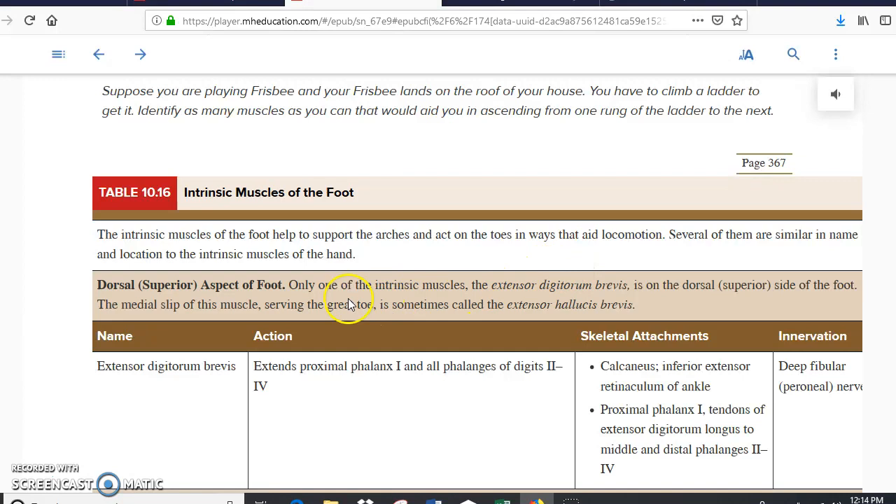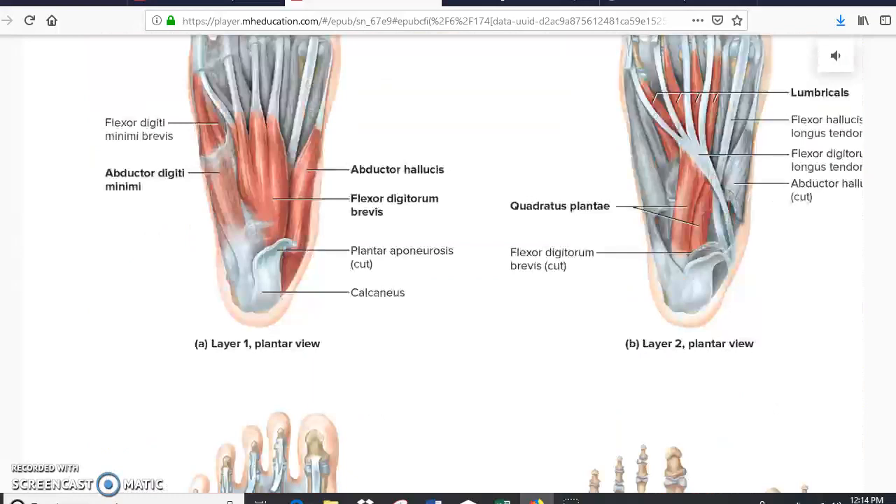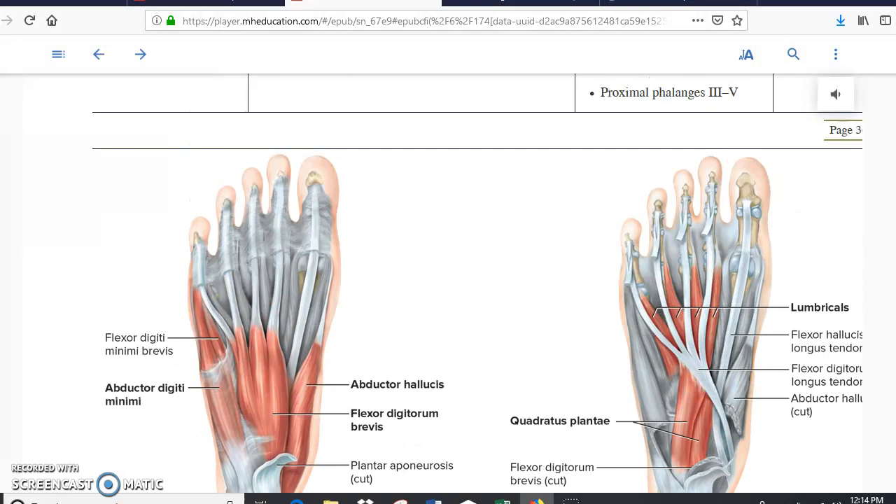Before getting to the feet, I want to stop at the extensor digitorum brevis, because this is basically the only muscle we have on top of the foot. All the other muscles are on the plantar side. Scrolling down, you can see that most muscles are on the plantar side. The one you need to know is the flexor digitorum brevis — the large muscle right here. There is also the abductor for the big toe. There aren't many muscles to discuss at the level of the foot, and with that we scroll down and that's about it for this part.